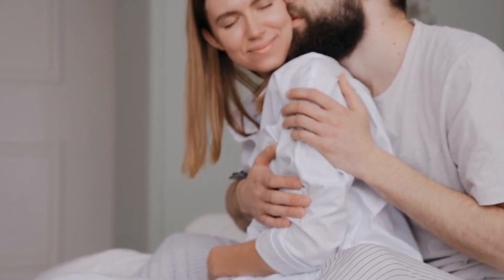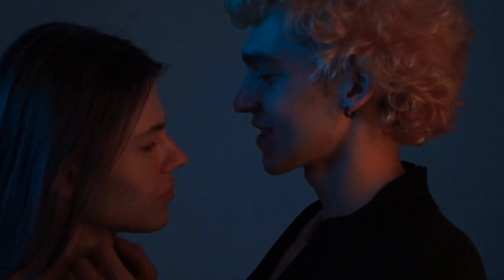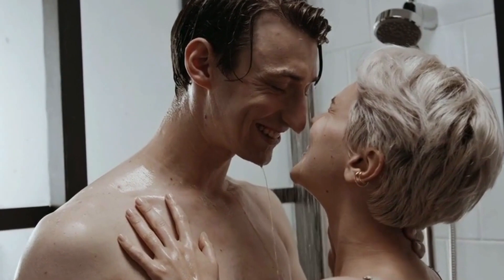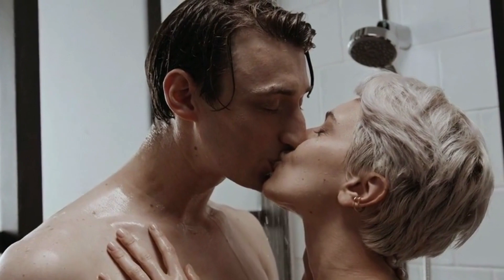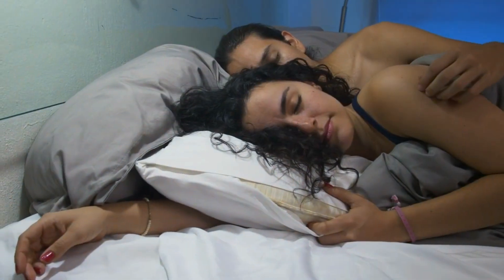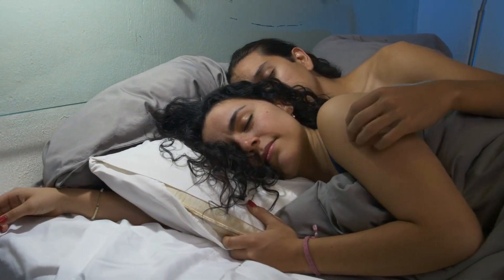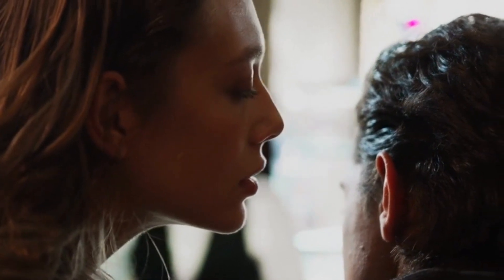Why do some women take so long to have an orgasm? Contrary to popular belief, she usually outlasts you in bed for reasons other than your size or stamina. It's because most men have sex in positions that stimulate their own sensitive areas, not their woman's. If your woman is lying on her back, the ceiling inside her vagina houses her orgasm zone — the areas that cause intense orgasms, such as the G-spot and upper deep spot. You're not hitting these spots if you thrust straight in and out of her, as most guys do.